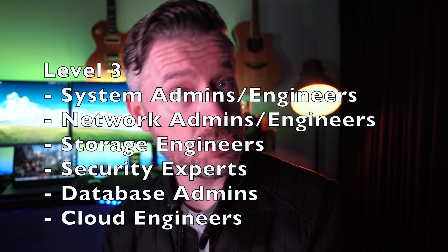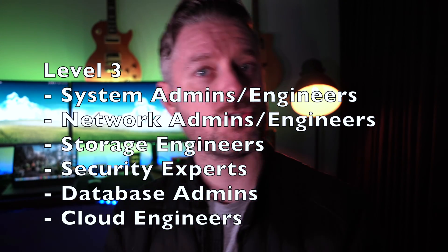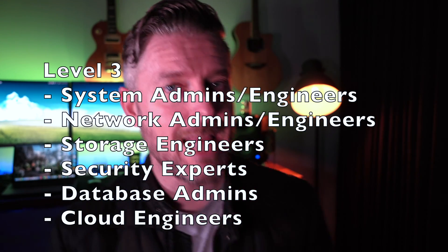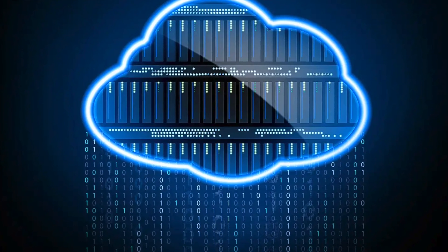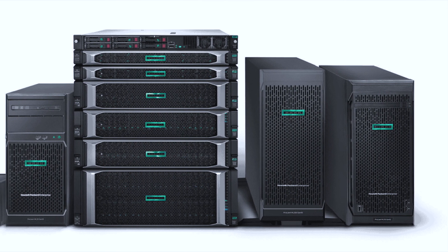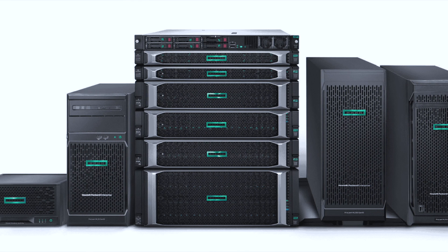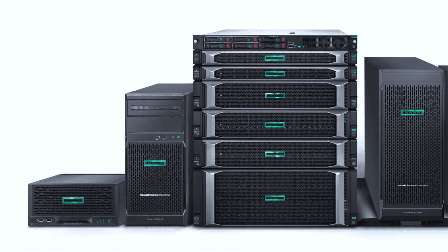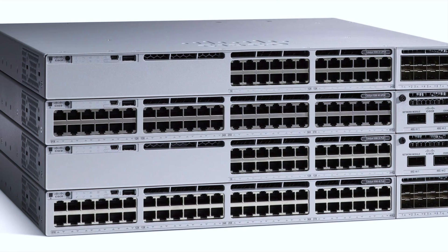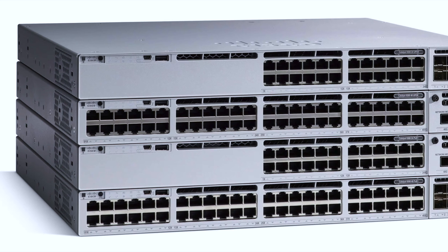Level three roles include systems engineers, systems administrators, network admins and engineers, storage administrators and engineers, cyber security experts, database administrators, cloud engineers, cloud administrators, and sometimes architects who design elements of the network and servers. Level three people need to understand Windows Server and Active Directory deeply, possibly holding certifications. For networking, they work with vendors like Cisco, Fortinet, and Juniper — certifications like a CCNA may be expected.